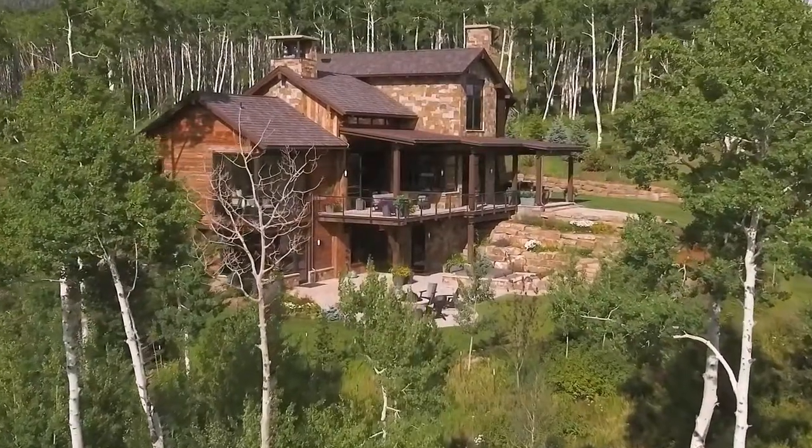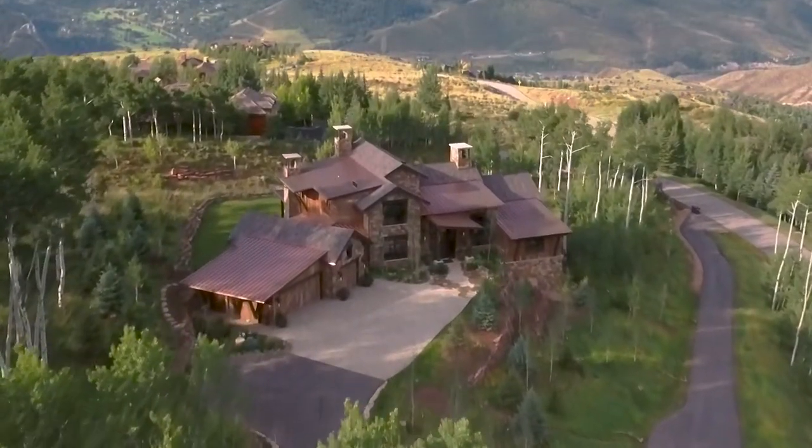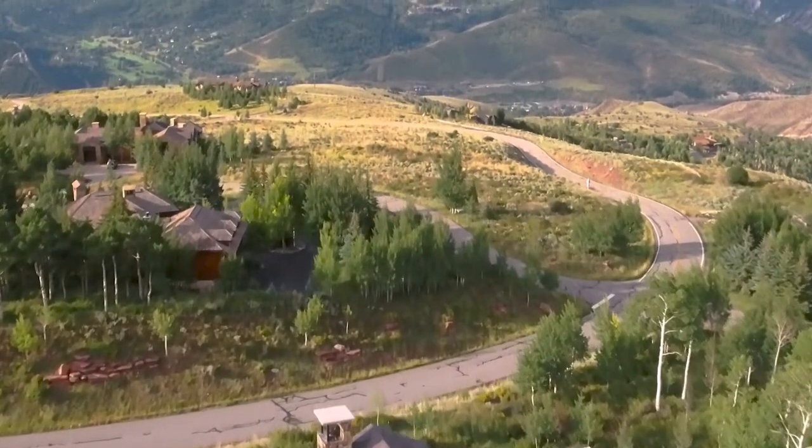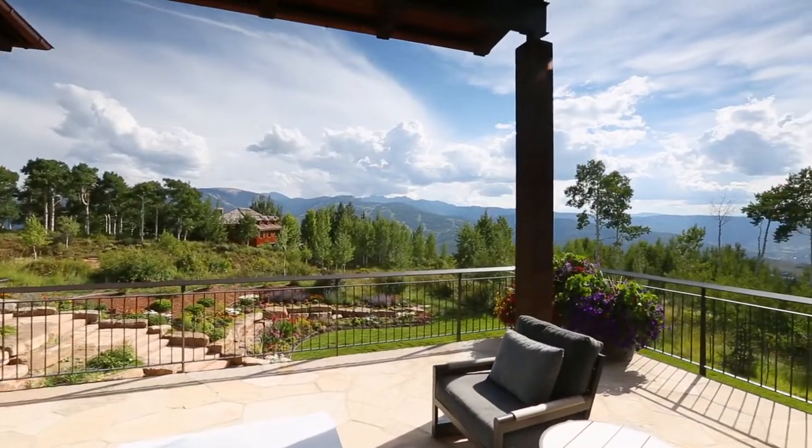Hi, I'm Hans Berglund and I'm Stephanie Lord Johnson of Berglund Architects. This 7,500 square foot five-bedroom home is located on a three-acre lot in the Vail Valley's Mountain Star community, with beautiful views of the Beaver Creek and Batragold ski areas and the Sawatch range.